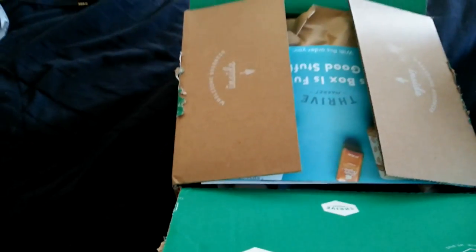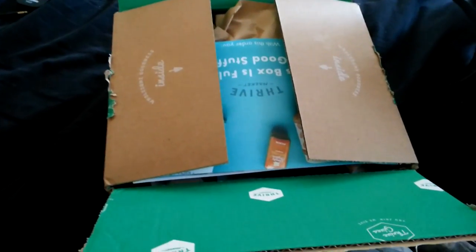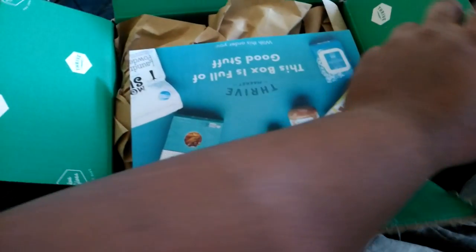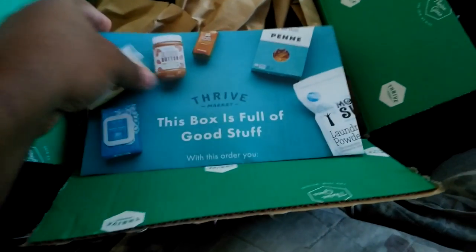I ordered some things off this website called Thrive Market. It's supposed to be a market that has a variety of things. They also have a candy section there online — just a variety of things. It's relatively cheap, minus the fact that they add shipping.